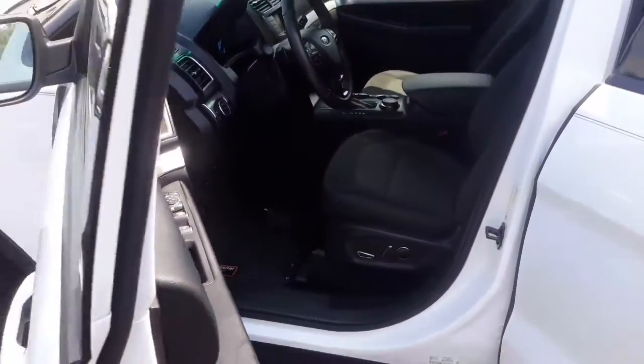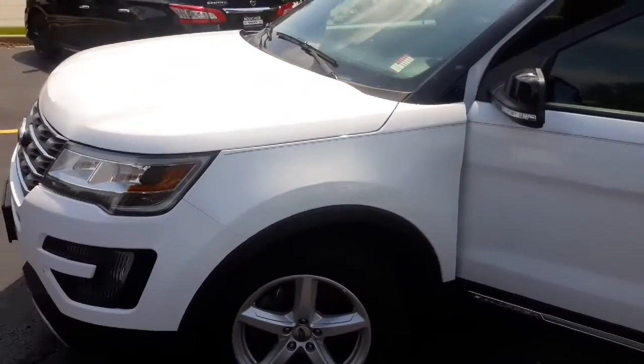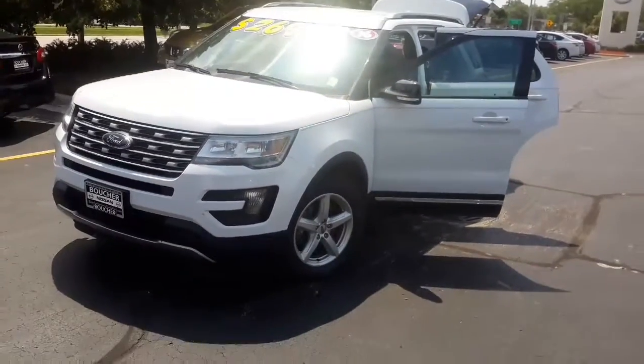Jacqueline, I just want to invite you to come out and test drive this awesome Explorer and see what it can really do for you. And just remember, here at Boucher, we'll be here to ride with you every mile.